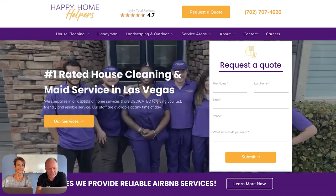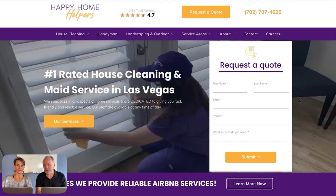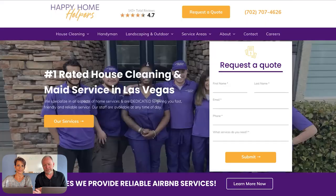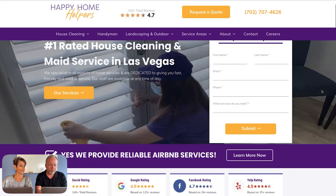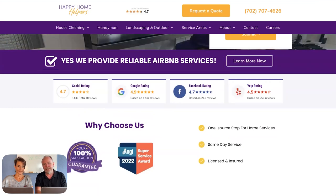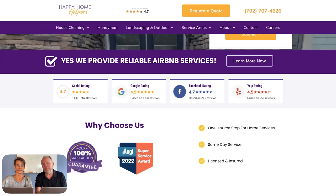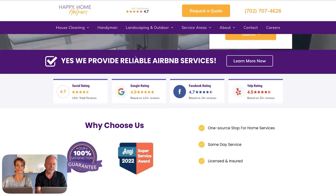Above the fold is basically what you see before you scroll on most people's computers, and this is a good example of that. Then the way we did this one: he really wanted to highlight his Airbnb services because he really likes getting that repeat business. In Las Vegas where he's at, there's just a ton of Airbnbs and people who own multiple properties, so we wanted to highlight that.